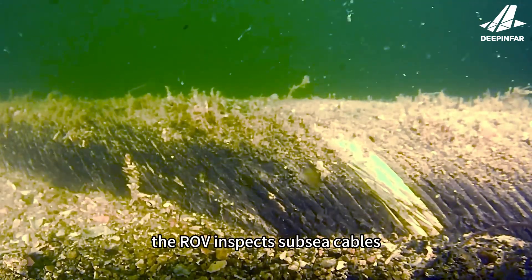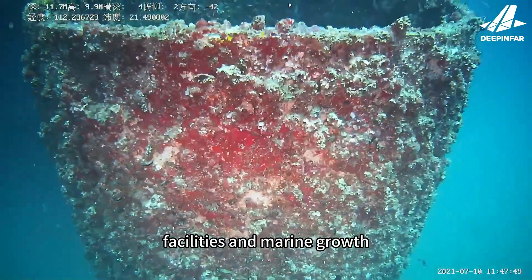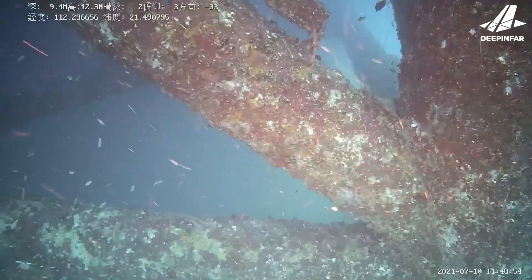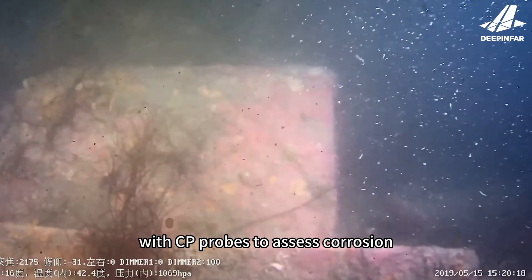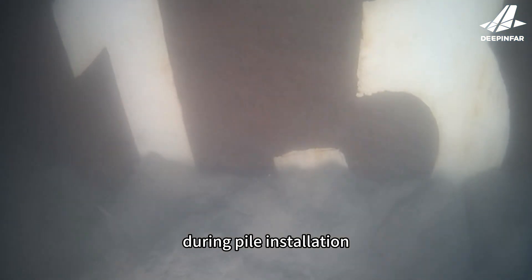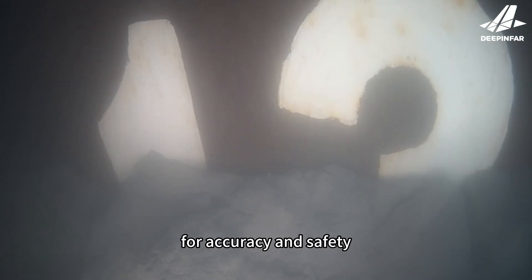With HD cameras, the ROV inspects sub-sea cables, facilities, and marine growth on pile foundations. The system monitors pile scour and checks sacrificial anodes with CP probes to assess corrosion. During pile installation, the ROV provides real-time monitoring for accuracy and safety.